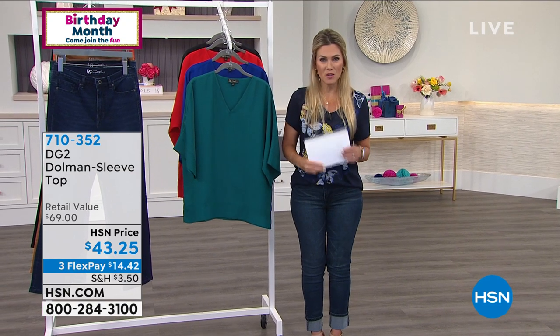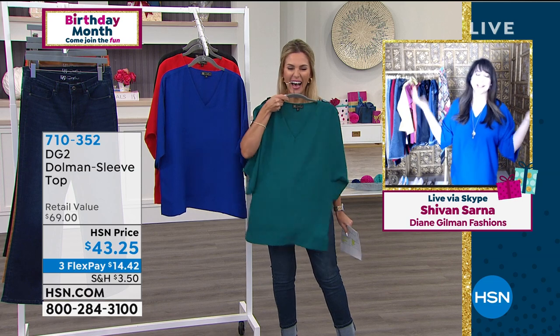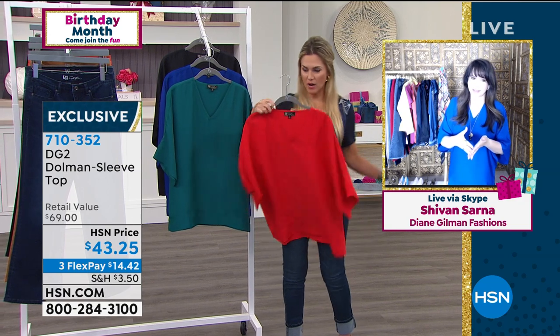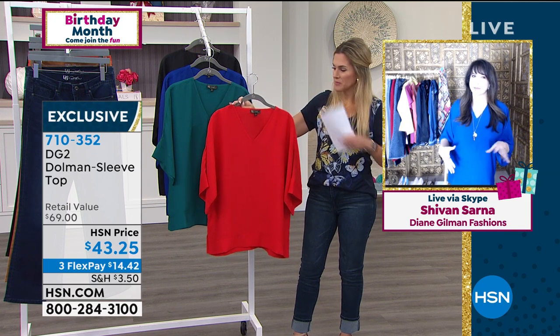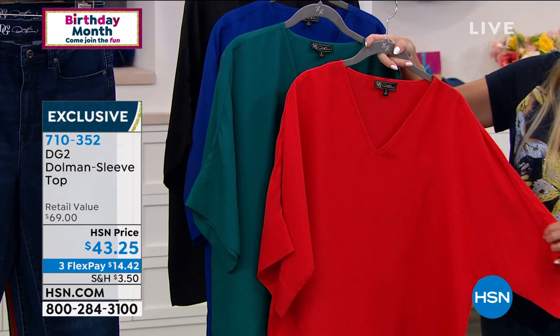I'd love to introduce our brand ambassador for DG2 Fashions, Siobhan Sarna. Siobhan, you look stunning in this top! Siobhan says: I got the sample of this top and kind of lost my mind. It's one of my new favorites from DG2 because it has that kimono vibe — that dolman sleeve, which means nothing's going to grab. I don't have to make sure I did tricep lifts that day. And it's so jewelry friendly.